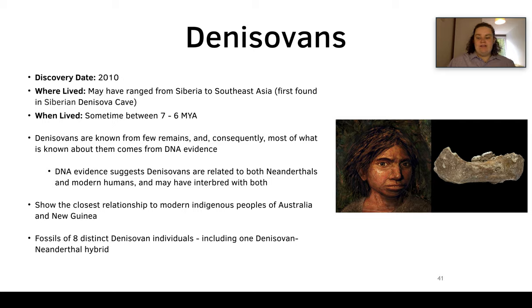DNA evidence suggests Denisovans are related to both Neanderthals and modern humans and may have interbred. Interestingly, Denisovans show the closest relationship to modern indigenous peoples of Australia and New Guinea. We now know there are fossils of eight distinct Denisovan individuals, including one Denisovan–Neanderthal hybrid — which is so cool that we were able to get DNA and figure out we had a hybrid individual.